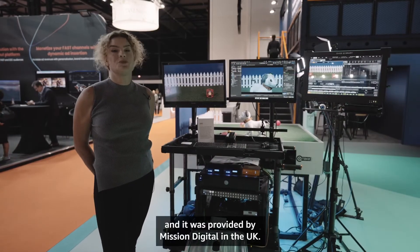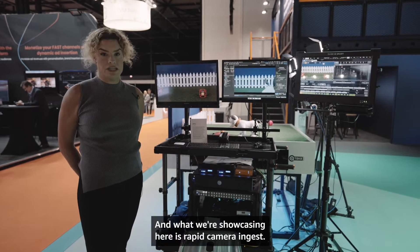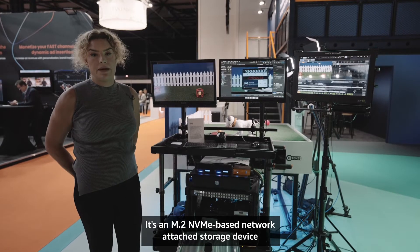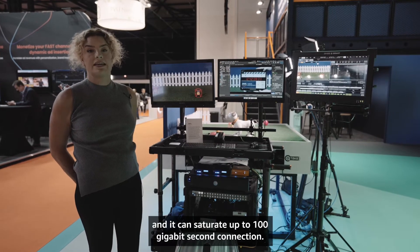This is a DIT cart provided by Mission Digital in the UK, and what we're showcasing here is rapid camera ingest. This is an Otherworld Computing Jellyfish device — it's an M2 NVMe-based network attached storage device and it can saturate up to a hundred gigabit per second connection.